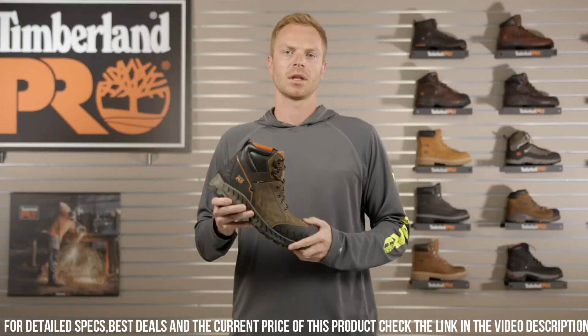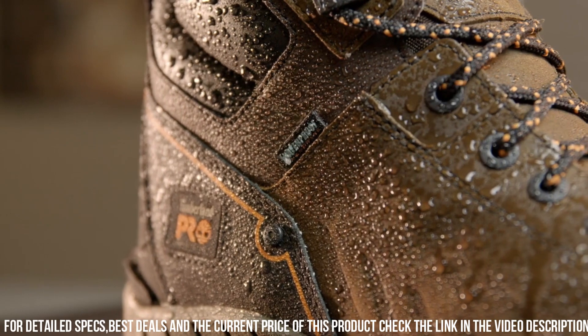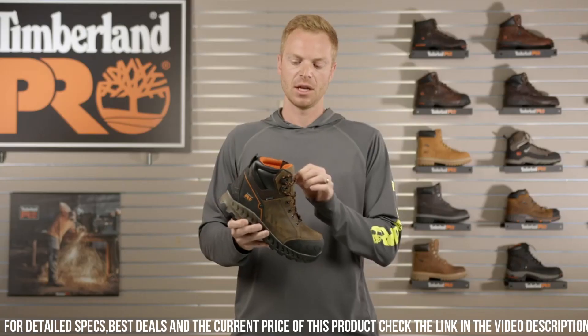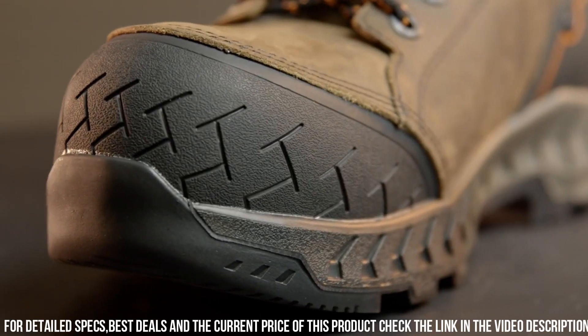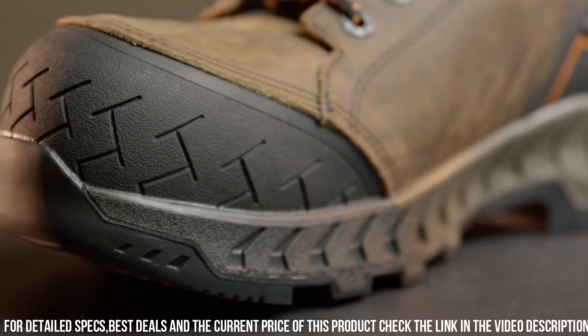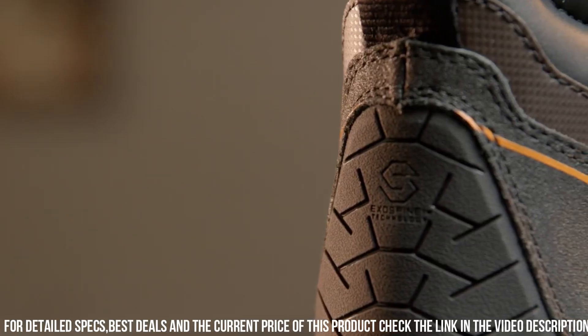Whether you're in construction, industrial work, or any other demanding industry, the Timberland Pro Men's Summit 6-Inch Composite Toe Work Boot is your reliable and durable choice for maximum comfort and protection on the job. Elevate your safety gear and experience the excellence of Timberland Pro Work Boots.